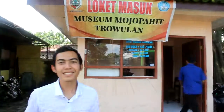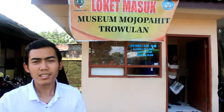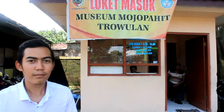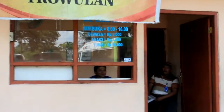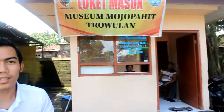Guys, for your information, to enter the Majapahit Museum you must pay a ticket — maybe 5,000 for adults, 215 for children, and 50,000 for tourists.